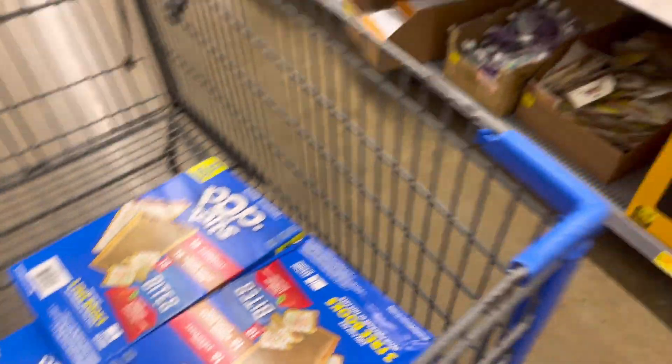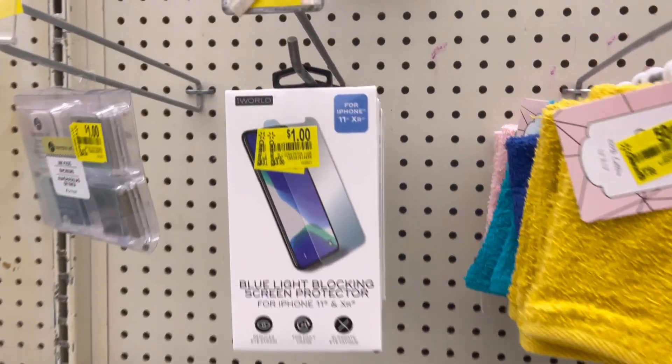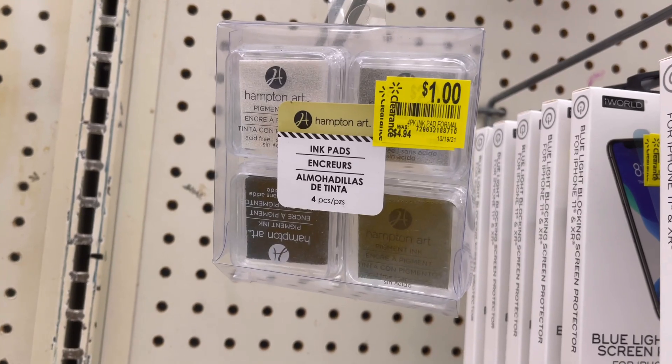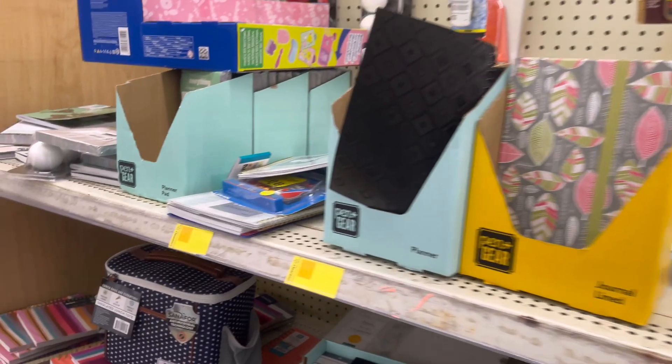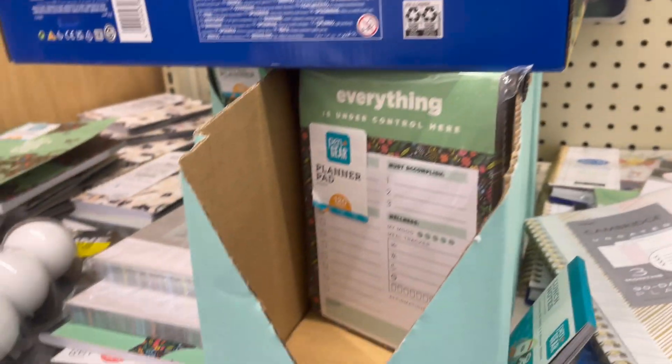So right here, this is what I'm getting — the Pop-Tarts — and I'm gonna get out of here. Like, share, subscribe. Peace out.